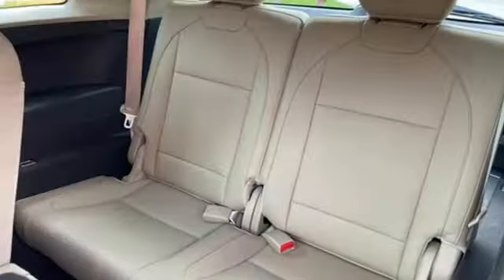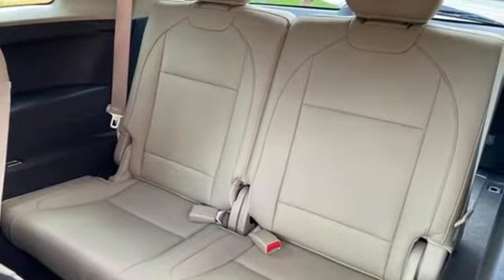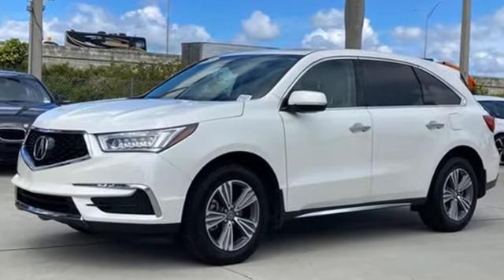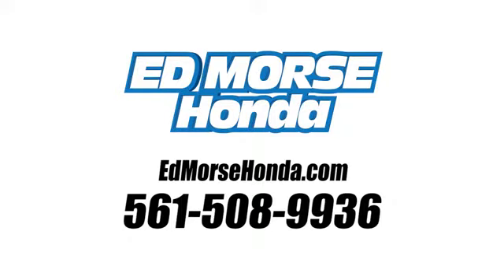And Jewel Eye LED low and high beam headlights. At Acura we manufacture exhilaration so you don't have to. Take it for a test drive today. Call us today at 561-508-9936.